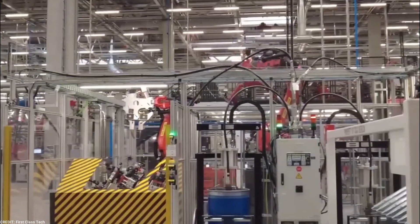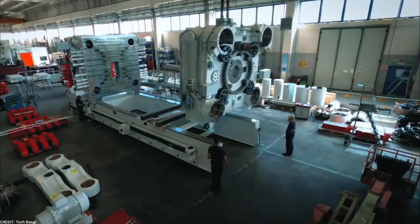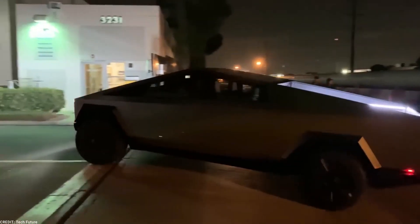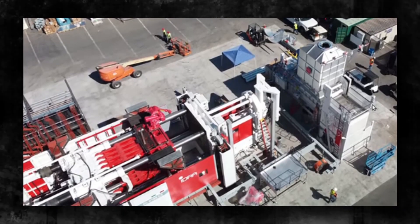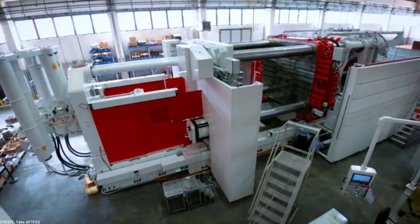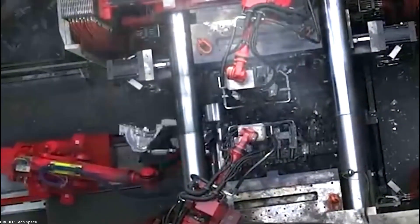Each piece of die-casting machinery, carefully shipped all the way from Genoa, Italy, contributes to the manufacturing process that will ultimately bring the Cybertruck to life. Tesla's remarkable track record in swiftly integrating advanced machinery into its production line gives us high expectations for the installation of this second Gigapress machine. In the past, we witnessed how Tesla wasted no time in getting the first Gigapress up and running, showcasing its commitment to efficiency and timely production.